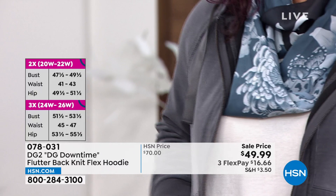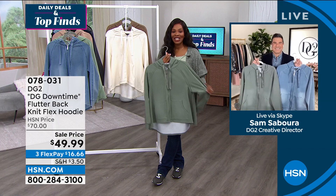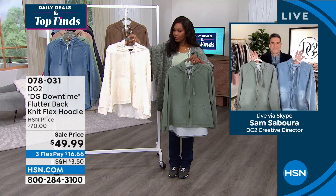For the hoodie you've got a sale price on flex pay for $16, picking it up in extra small to 3X. We're going to hear all the details from celebrity stylist and creative director Sam Sabara. At a much higher price point, I don't think we've ever brought it down to $49.99 before. If you're a big DG2 fan you'll recognize this as the hoodie Diane is always wearing on air — a hoodie she owns in almost every single color.